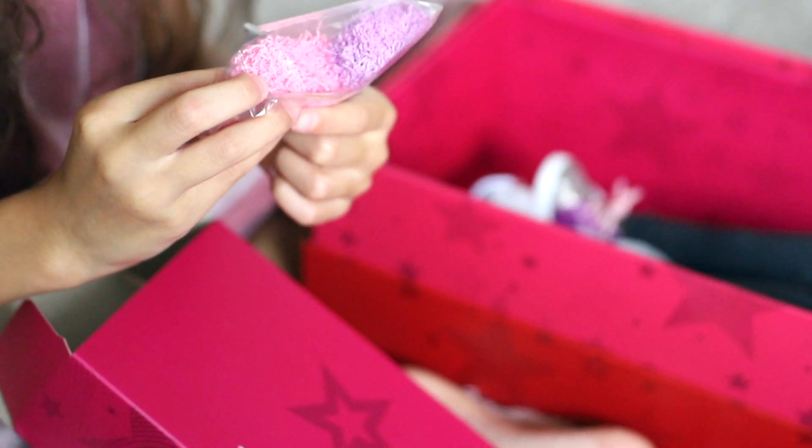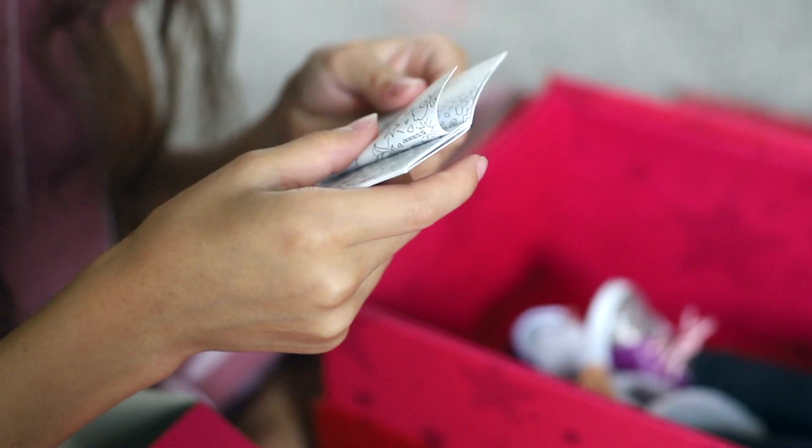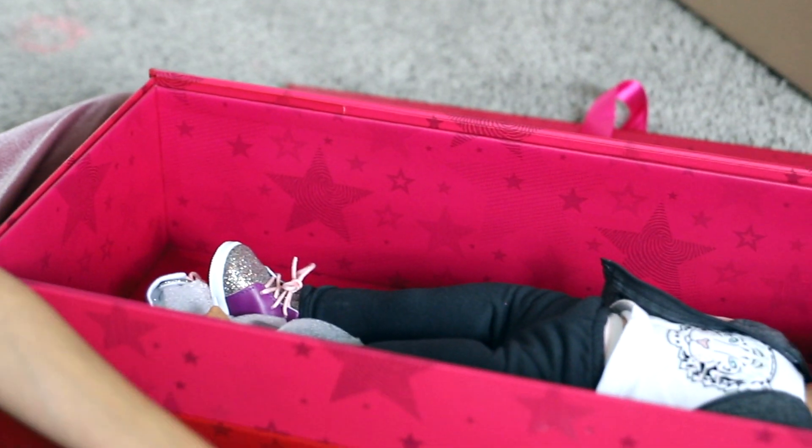Pom-poms? It looks like a little bracelet. Ooh, a little sketchbook! A little sketchbook!